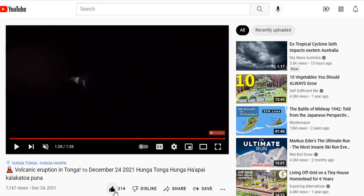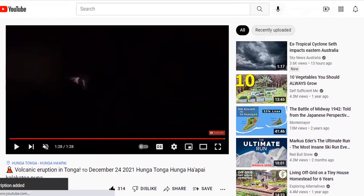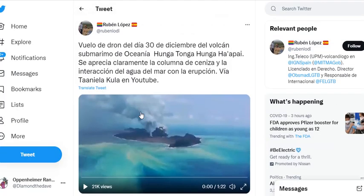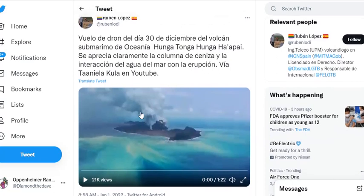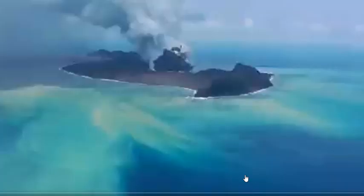Want to give them a thumbs up there at Shave Weather and subscribe — tell them Diamond sent you. And here we have drone footage from December 30th. These people just happen to be flying the drone at the right time. It's absolutely fantastic. Let's take a look at the December 30th eruption.